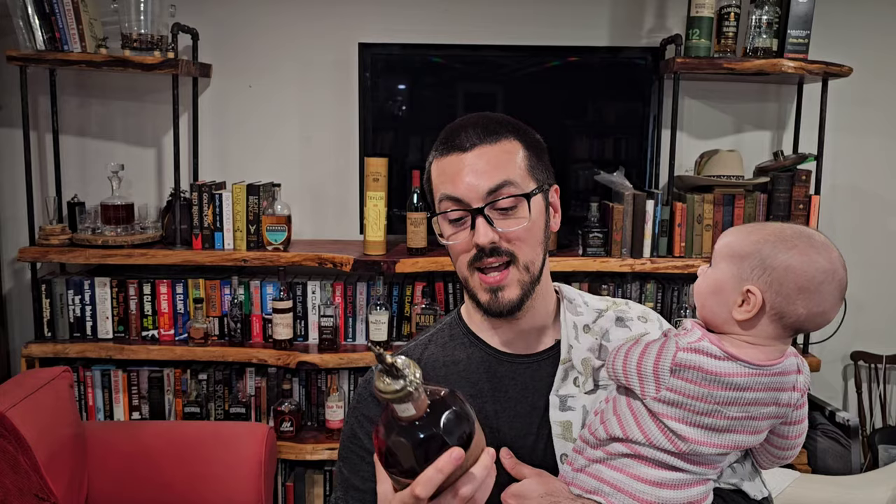Pretty excited about this one. Welcome back everyone to 3 Acorn Bourbon. We've got another bite-sized bourbon review for all of you today. It's going to be Blanton's Straight from the Barrel.